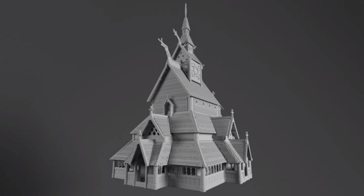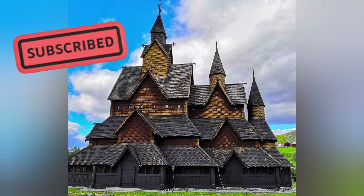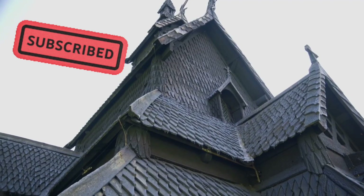Friends, do you know? Borgund Stave Church is a former parish church of the Church of Norway in Laerdal municipality in Vestland County, Norway. The old stave church is located in the village of Borgund. It was the church for the Laerdal parish until 1868, when it was closed and turned into a museum.